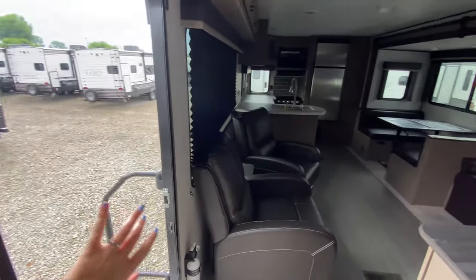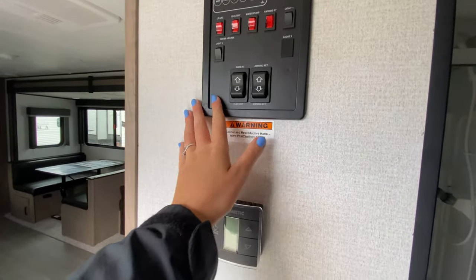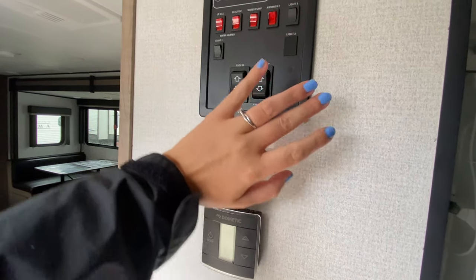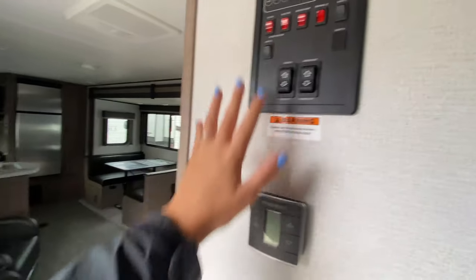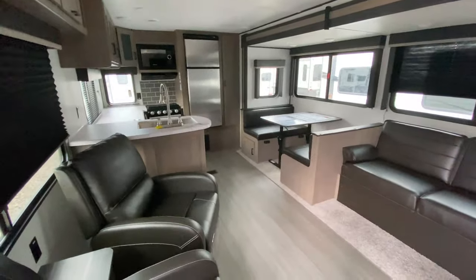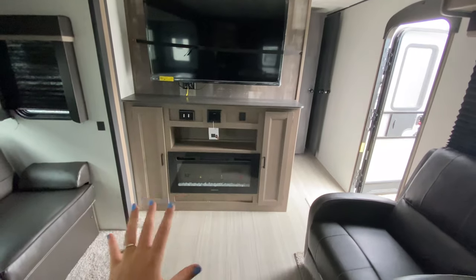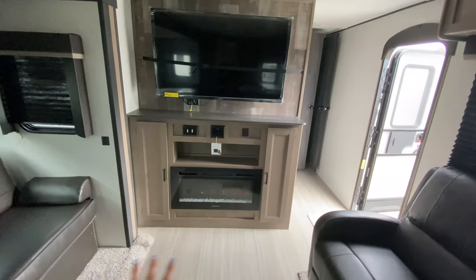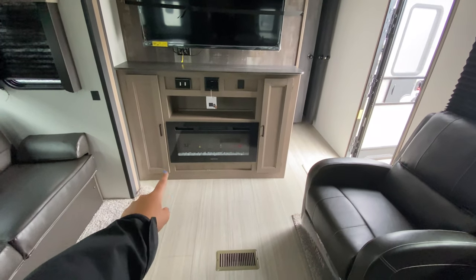Next to your entrance into the camper is the convenience center — you can access the slide-out awning, water pump, lights, pretty much anything, all right there. It's great that it's not far from your door. Moving into the main living portion of the camper, just behind the bathroom wall is your entertainment center.